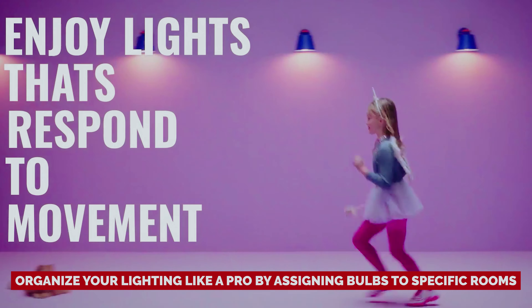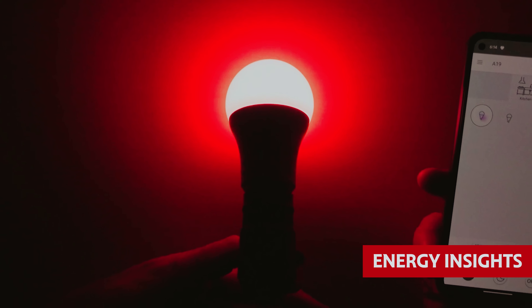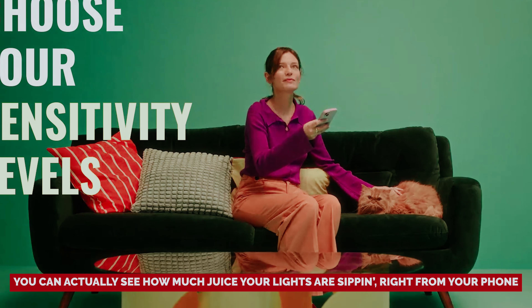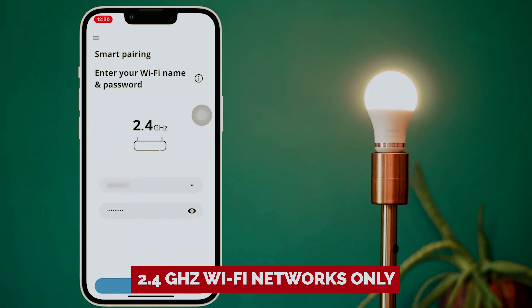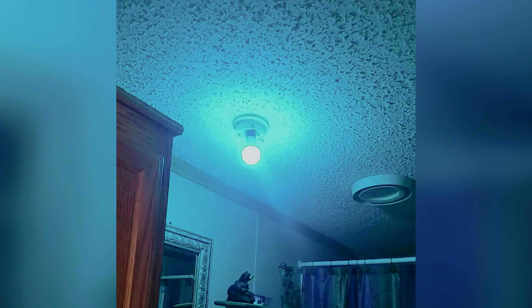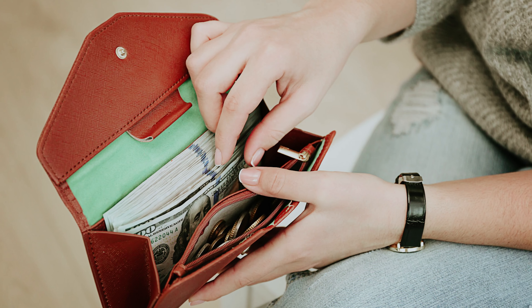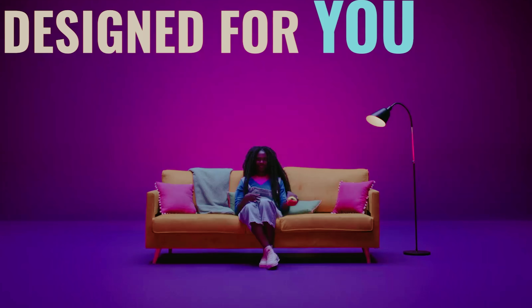Organize your lighting like a pro by assigning bulbs to specific rooms. And here's something you rarely find — energy insights. You can actually see how much juice your lights are sipping right from your phone. Heads up though, the Wiz Bulb connects to 2.4 GHz Wi-Fi networks only, so no dual band love here. But it's all worth it for seamless voice control with Alexa and Google Assistant. Sorry, Siri fans, maybe next time. Perfect for the smart lighting rookie, the Wiz Smart Bulb is the budget-friendly answer to your lighting dreams. Go Wiz and get smart!